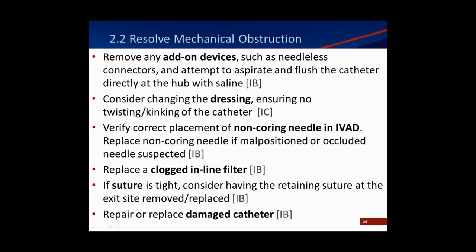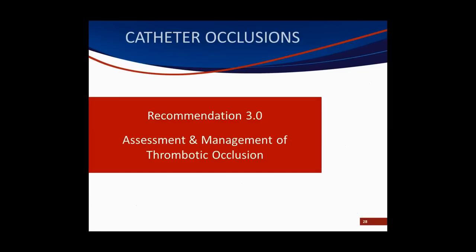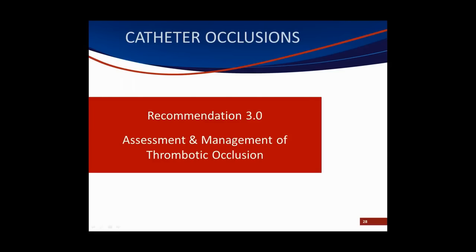If it's not a mechanical occlusion, then statistically it is likely a thrombotic occlusion. As soon as we put these catheters into our patient's bloodstream, the body tries to protect itself by coating them with blood and proteins, which can build up over time. This may build up on the inside of the catheter — an intraluminal thrombotic occlusion — which may be partial or build up over time and cause a complete occlusion, resulting in resistance when flushing or when drawing blood back.